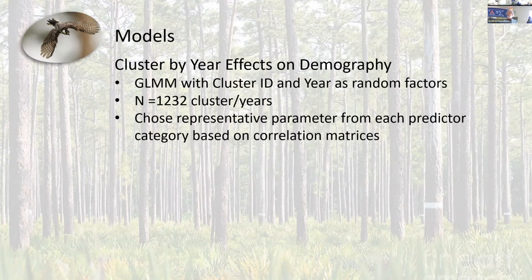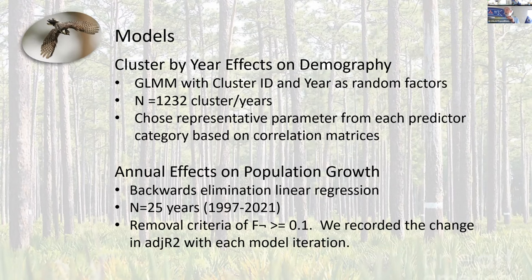We used general linear mixed models for all cluster years — we had 1,232 individual territories across all these years. We looked at representative parameters for each category, such as survival, productivity, and group size. We also looked at population growth, though our sample size is much smaller — just 25 years. We used backwards elimination linear regression to look at how management activities in the year before affected how population growth changed in response to management.